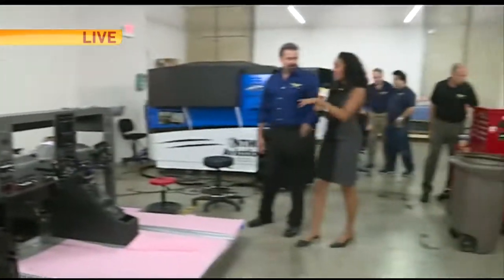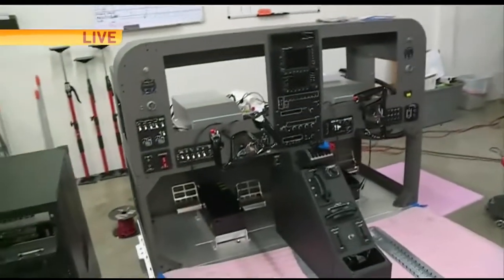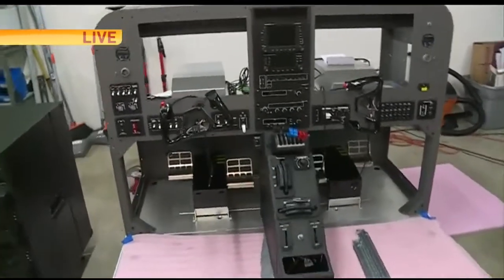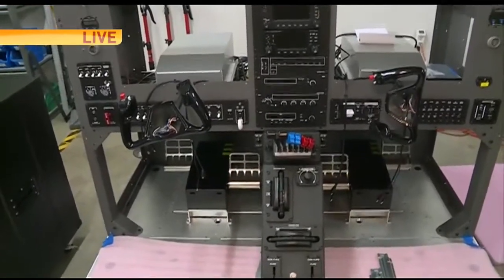Two weeks — I cannot imagine it taking two weeks to just build this. How big is your team? Just kind of walk us through the process. Well, we have programmers, we have mechanical engineers, we have software engineers. And you're looking at 26 plus years of engineering. So it hasn't happened overnight — it's been a while.